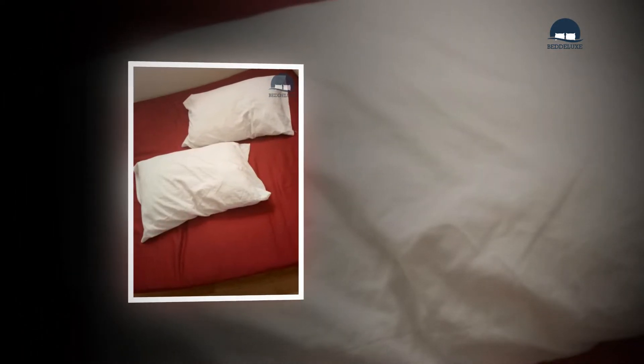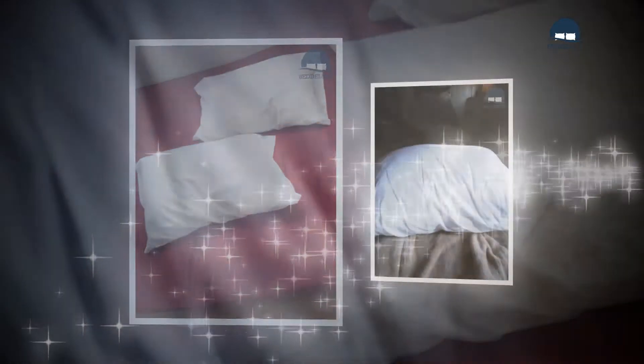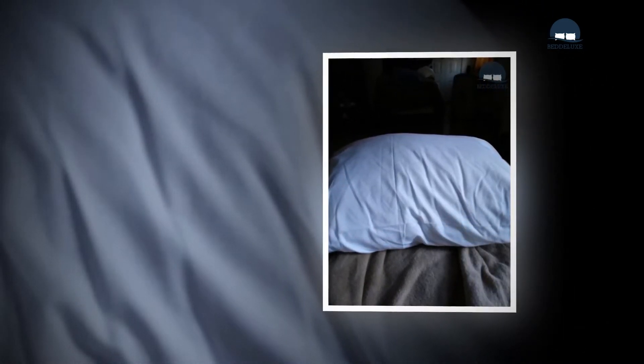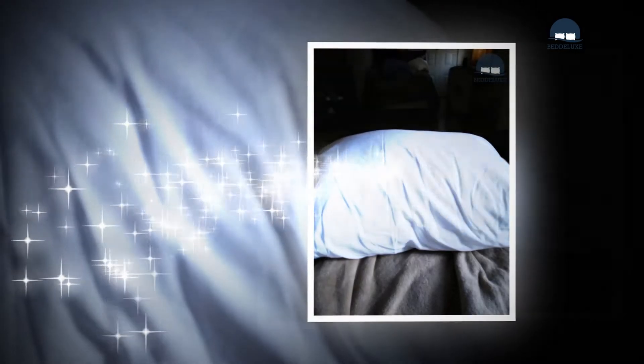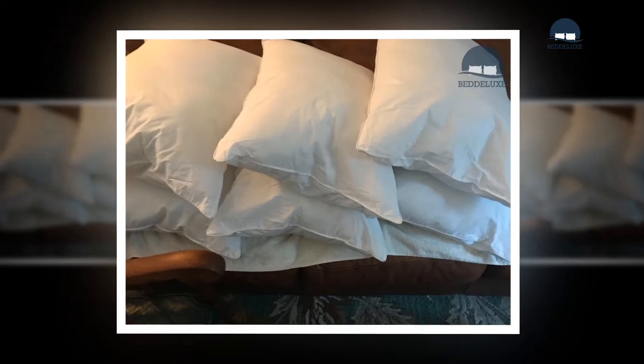Pillow shoppers must consider several variables when choosing which item to purchase. Material structure is one significant consideration, given the wide selection available today. These include cotton, polyester, down, foam, latex, and buckwheat pads, as well as natural and organic options.